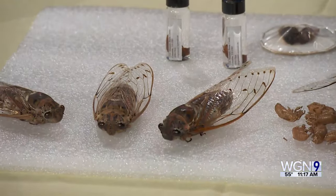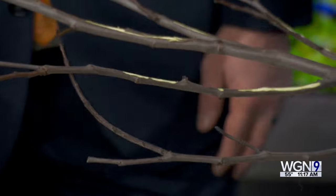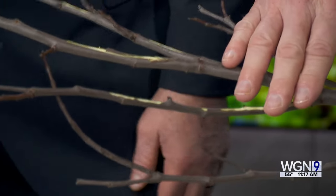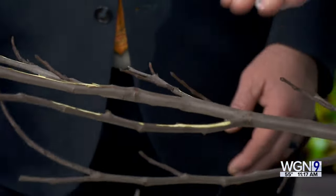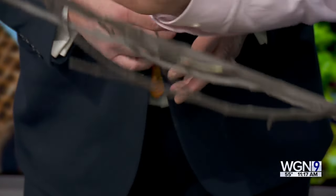After mating, females lay eggs on the underside of branches — this is where some damage comes into play. When the tree detects the injury from egg-laying, it has to decide: do I fix the injury or do I keep feeding the rest of the tree? It essentially uses those branches as a sacrificial lamb, letting them wither and die.